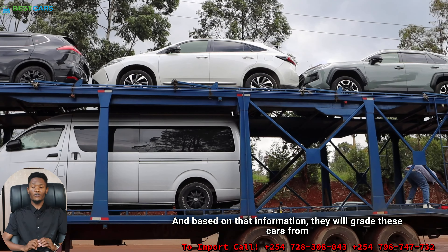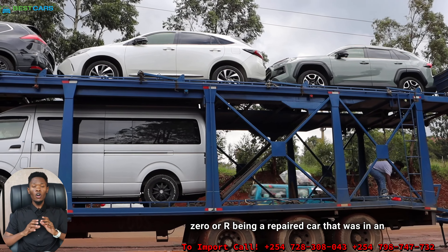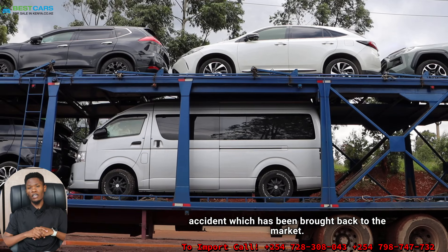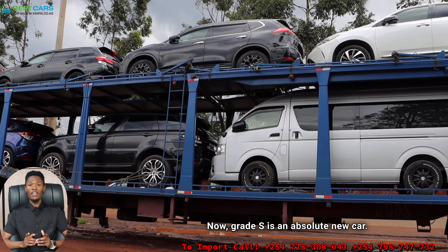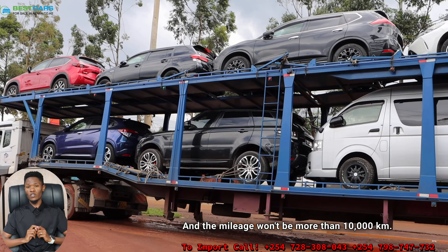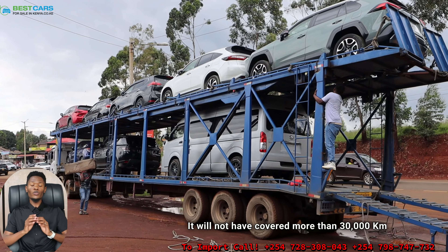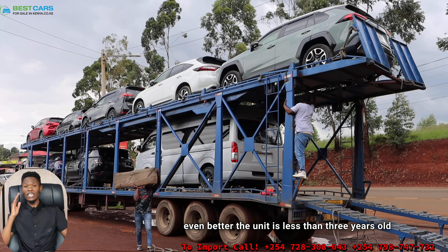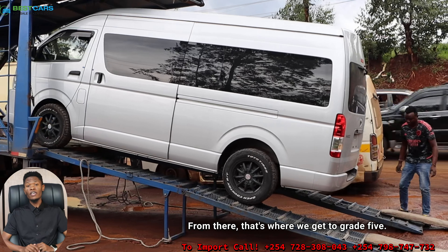Based on that information, they will grade these cars from Grade 6 or S — being the best, absolutely clean car — down to zero or R, being a repaired car that was in an accident and has been brought back to the market. Grade S is an absolutely new car, not more than 12 months old and with mileage not exceeding 10,000 kilometers. Grade 6 will not have covered more than 30,000 kilometers and the car is less than three years old.